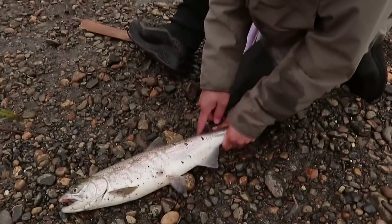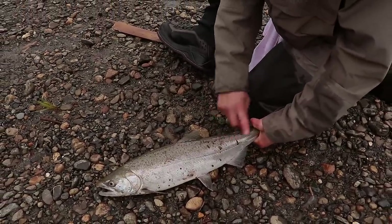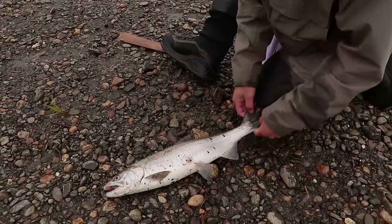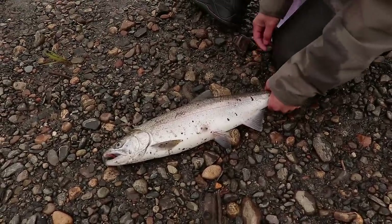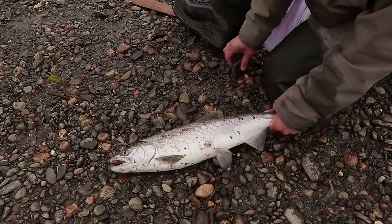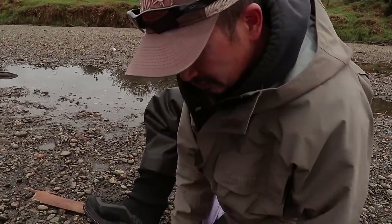You can see the adipose fin was clipped when this fish was a juvenile — about this big — so there's a healed scar on the top. These are the only ones you can keep. You know this is a coho salmon by looking at the spots on the back and a few spots on the top of the tail. There are hatchery-marked sockeye salmon in this river as well, but those you can't keep, so make sure you identify the fish properly before dispatching it.